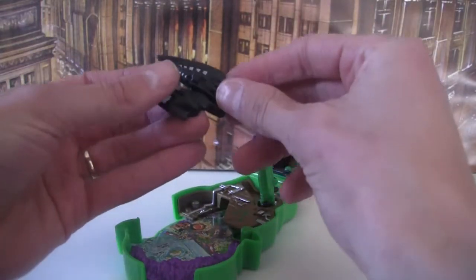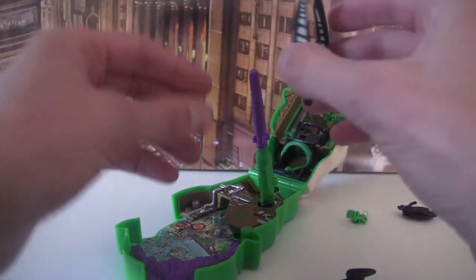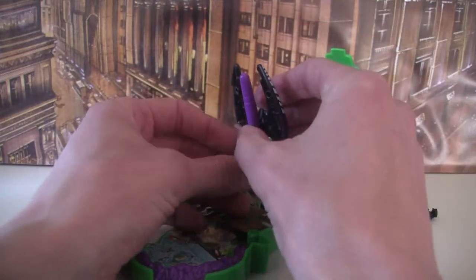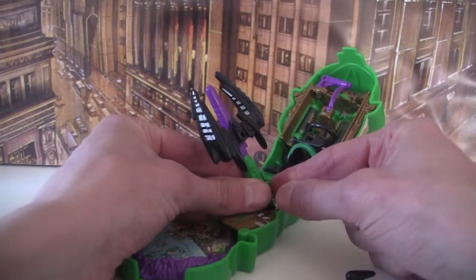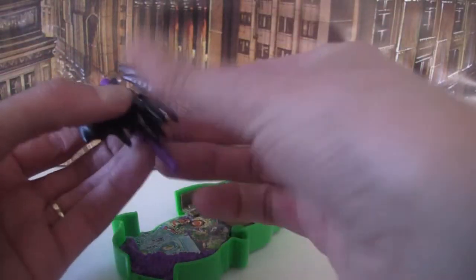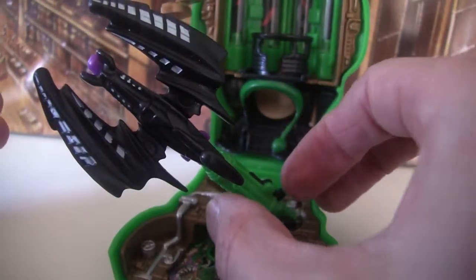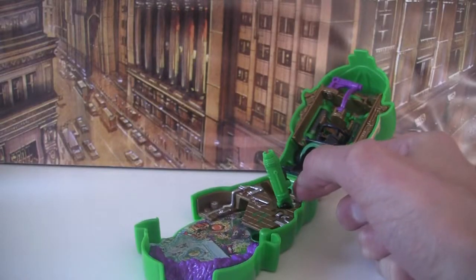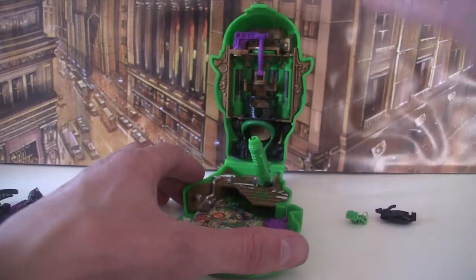The Batwing detaches, so you get the Batsub and you get the Batwings. You can attach the wings to the missile and then ping the Batwing off, which goes a little slower. You can also use the whole Batwing — in the picture it just shows putting the wings on, but I guess you can do the whole thing.